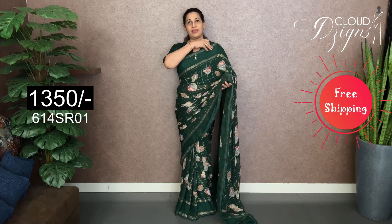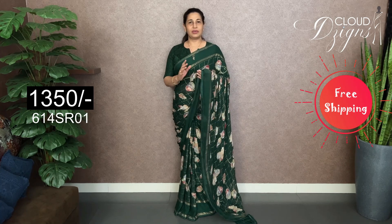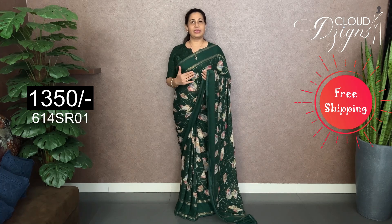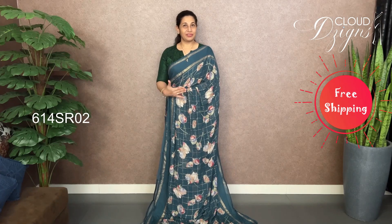This is the fabric of the P.R. Georgette. It is transparent. It has a full design and check pattern. It has a running blouse and a full length of 6 meters. We don't have a plain blouse. P.R. Georgette has a different design.